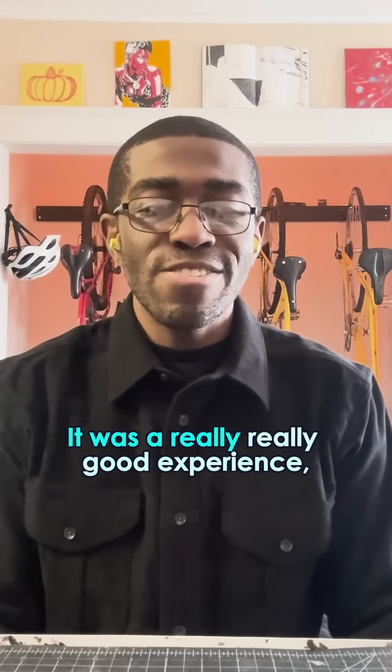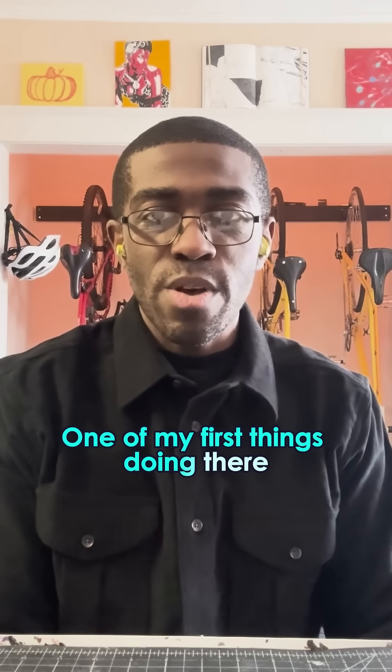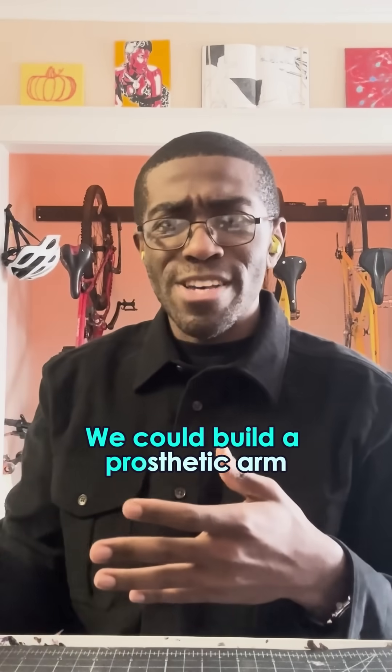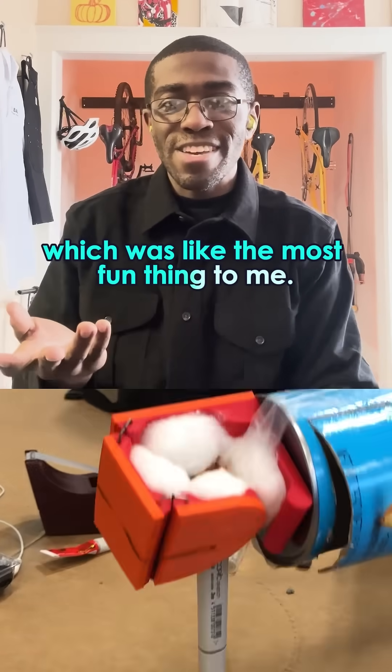It was a really, really good experience. I got to explore a lot of different things. One of my first things doing there, we could build a prosthetic arm. We have this Pringles can prosthetic arm, which was like the most fun thing to me.